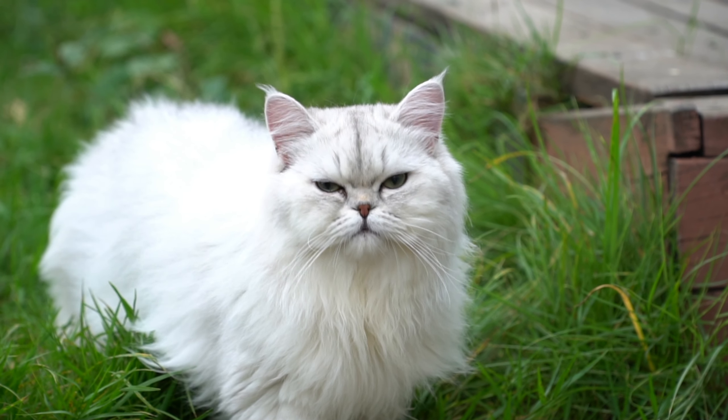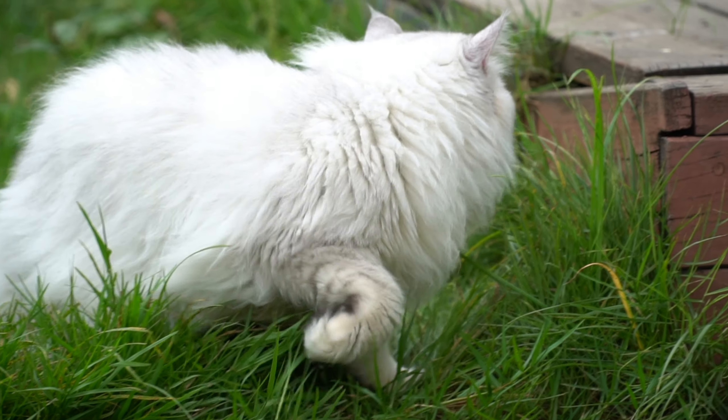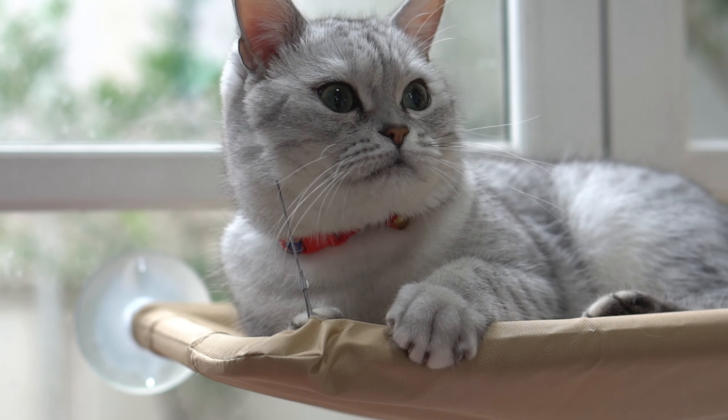They tend to be quiet and gentle, and they enjoy spending time with their owners. They are also known for being low-energy cats, which means that they don't require a lot of exercise or space to roam around. This makes them a great choice for people who live in apartments.